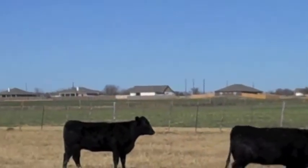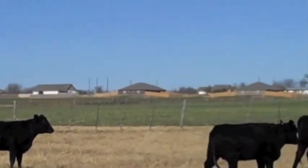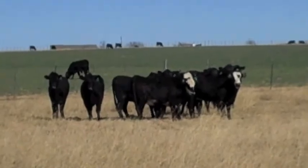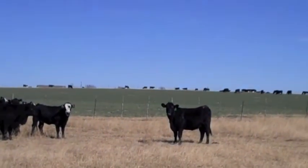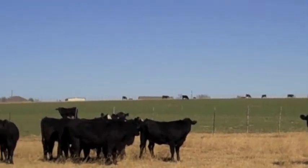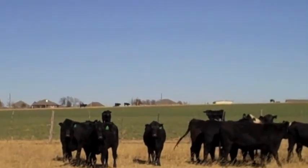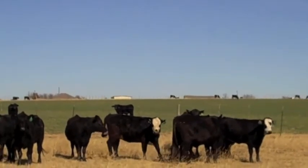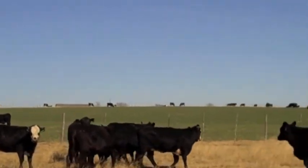They're all five months bred. Today's the 5th of January — Happy New Year. Uniform, just kind of peas in a pod. Like I said earlier, I just love black baldy cattle. They'll come out this spring, fall out of these black baldy heifers.